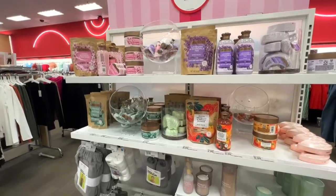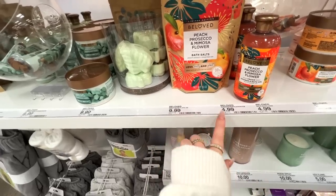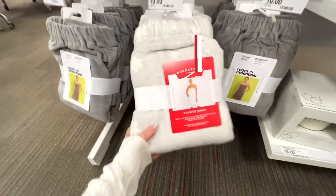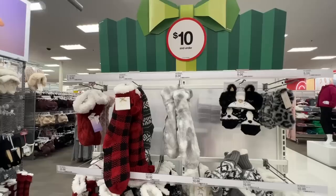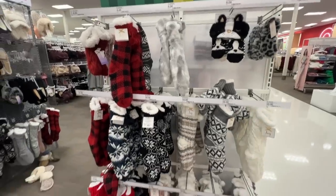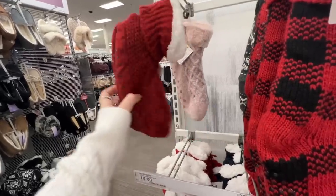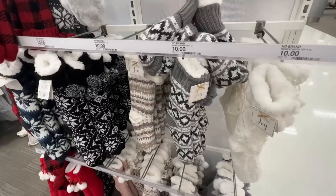Right next to that they have all these spa and relaxation gifts. Bath salts and body washes are anywhere from $5 to $10. I also really liked these shower wraps — this one has a little winter wonderland pattern and is $10. And of course you can never go wrong with fuzzy cozy socks, from shorty cabin sock styles to taller ones, ranging from $5 to $10.